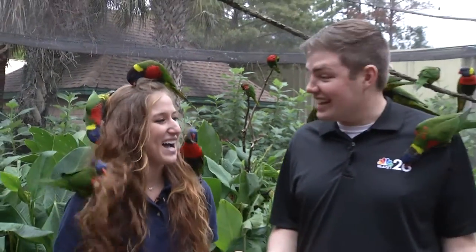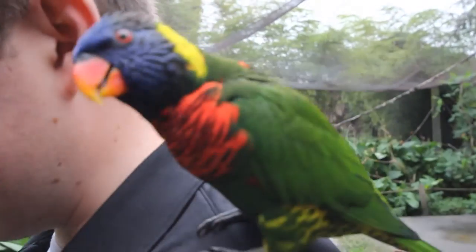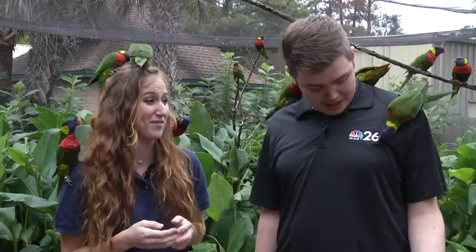So why are they so friendly like this? They're really used to people. Normally, the guests will come in with nectar, and the birds love nectar — they're rewarded with that. They eat from the nectar cups. Right now, they're just being curious. They're checking out our shirts, our hair. They're just overall pretty friendly birds.